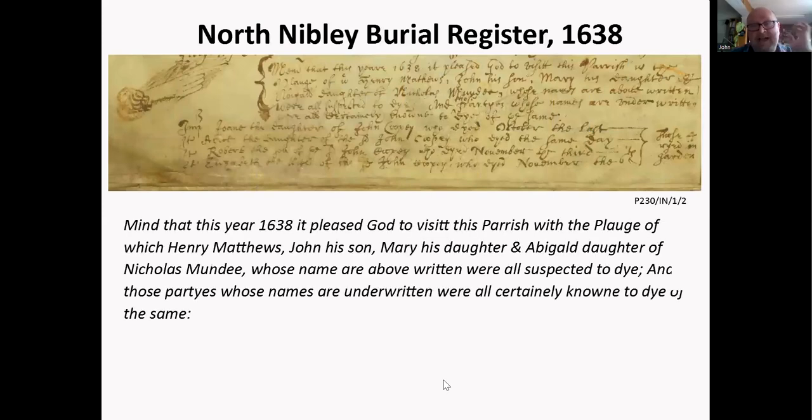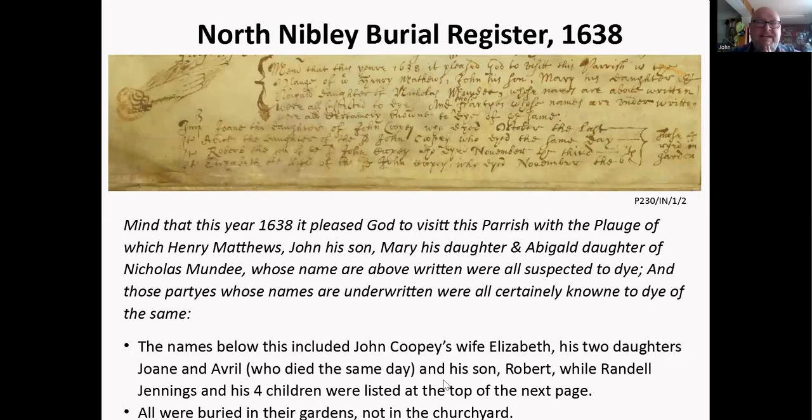This is quite a sad one — it's in the North Nibley burial register for 1638. It reads: 'This year 1638, please God to visit this parish with the plague, of which Henry Matthews, John his son, Mary his daughter, and Abigail daughter of Nicholas Mundy were all suspected to die, and these parties were all certainly known to die of the same.' Then it goes on for two pages: John Cope, his wife Elizabeth, his two daughters Joan and Avril who both died the same day, his son Robert, and Randall Jennings and his four daughters. All these people were buried in their gardens — nobody was going to risk taking them to the church.